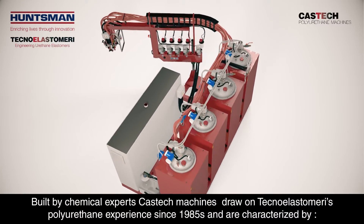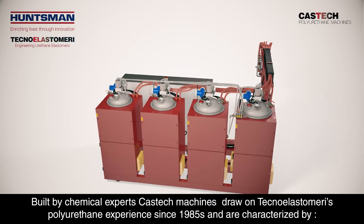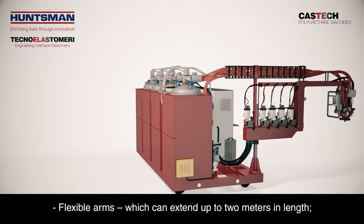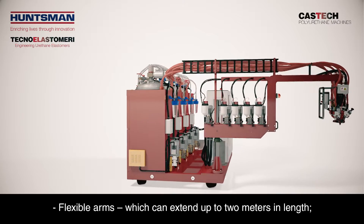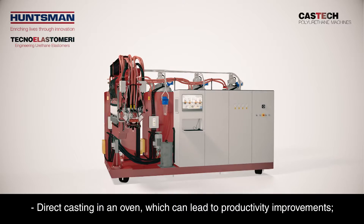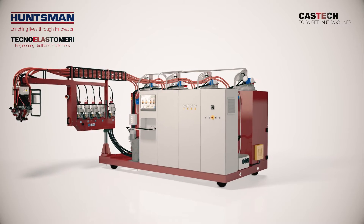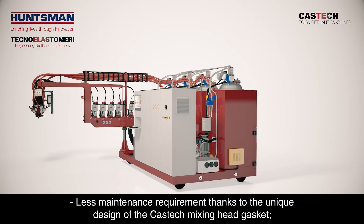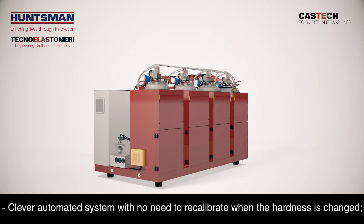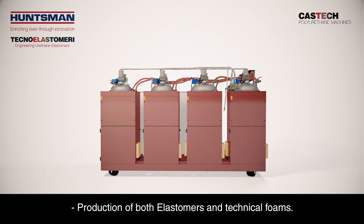Built by chemical experts, CasTech Machines draw on Techno Elastomeri's polyurethane experience since 1985 and are characterised by 0.3% dosing precision, flexible arms which can extend up to 2 metres in length, shot casting strength enabling multiple single castings with virtually no waste, direct casting in an oven which can lead to productivity improvements, easy to operate, less maintenance requirement thanks to the unique design of the CasTech mixing head gasket, a clever automated system with no need to recalibrate when the hardness is changed, and production of both elastomers and technical foams.